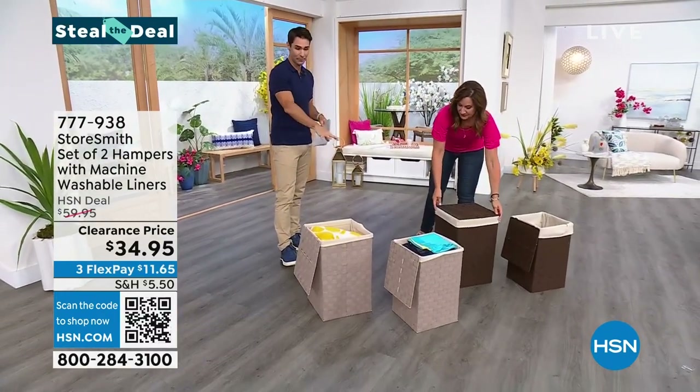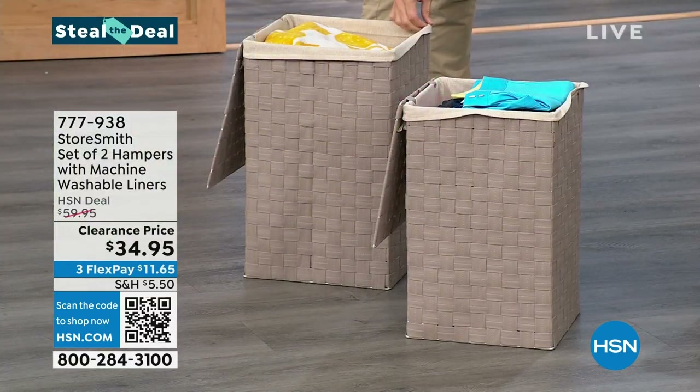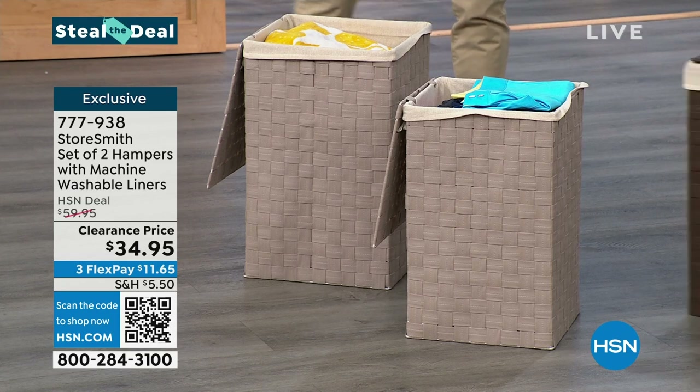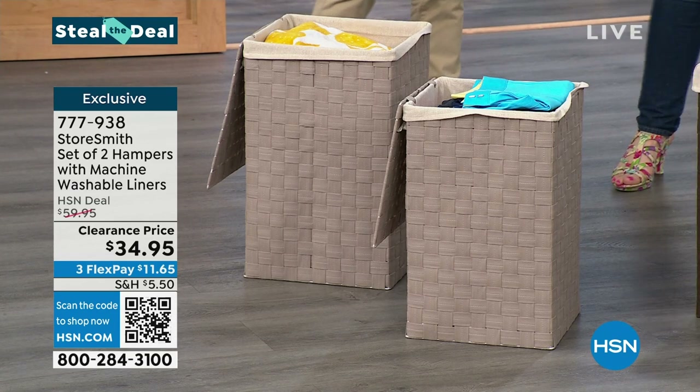Let's start with the hampers — you're getting two. Inside is a removable lining which you can wash as well, and there are a couple of colors to choose from: taupe or chocolate brown. Rebecca, this is pretty — I think it's the first time I've ever said 'that's a good-looking hamper.'